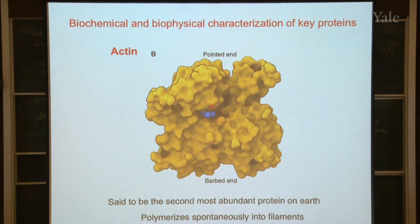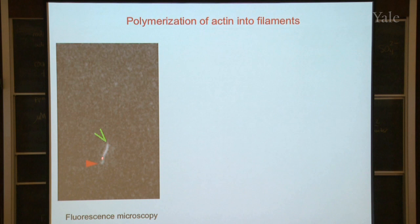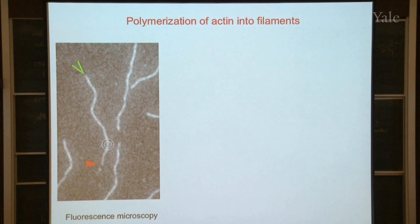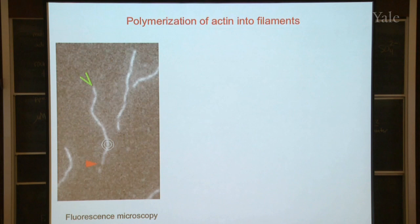What actin does is spontaneously assemble into filaments. Here is a growing actin filament — we're looking at it in a light microscope where we can make movies. We're going to add some more actin molecules and see what happens. The filament is growing, and over time more filaments drop onto the surface of the microscope slide. But which end is growing faster — the green end or the red end? The green end! So one end grows much faster than the other.